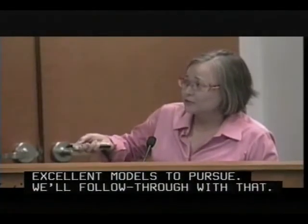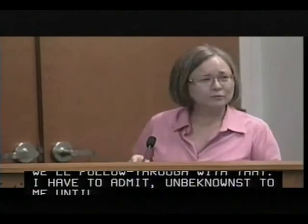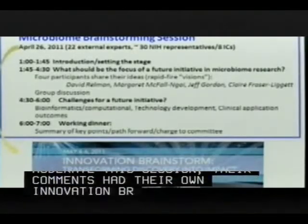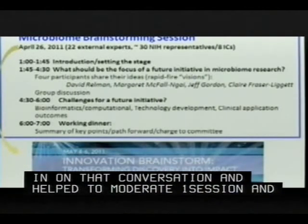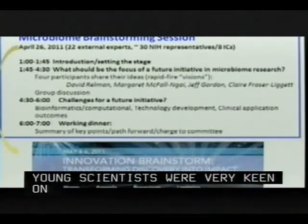Unbeknownst to me until I was invited to moderate, the Common Fund had their own Innovation Brainstorm — their own big think this year — happening a week after ours. I sat in on that conversation, helped moderate one session, and that group, made up of young scientists, were very keen on a microbiome initiative follow-up with the Common Fund.